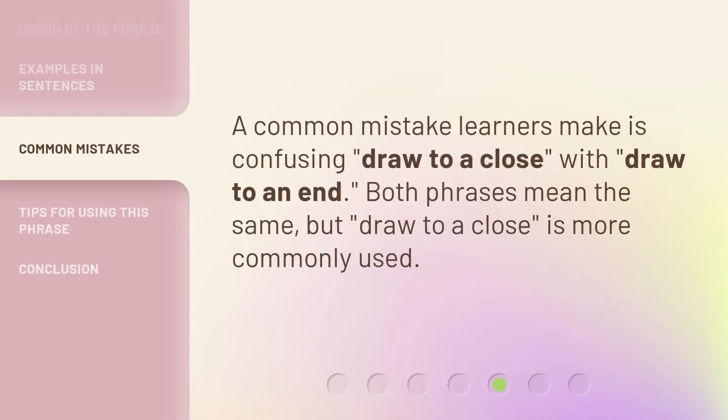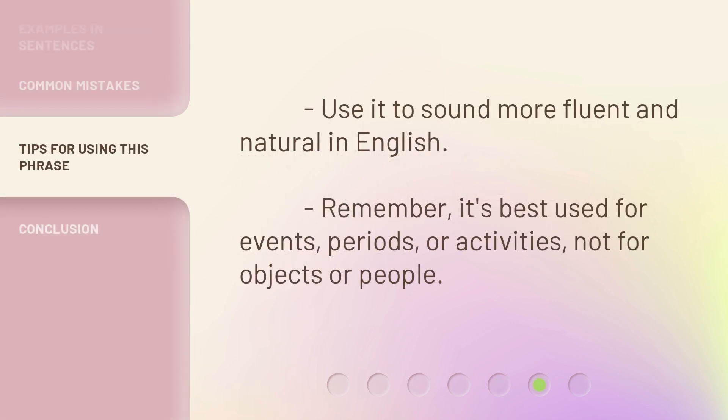A common mistake learners make is confusing 'draw to a close' with 'draw to an end.' Both phrases mean the same, but 'draw to a close' is more commonly used. Use it to sound more fluent and natural in English. Remember, it's best used for events, periods, or activities — not for objects or people.